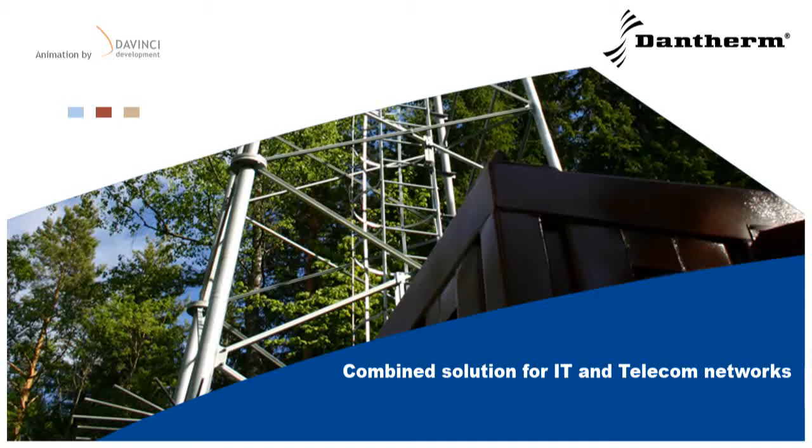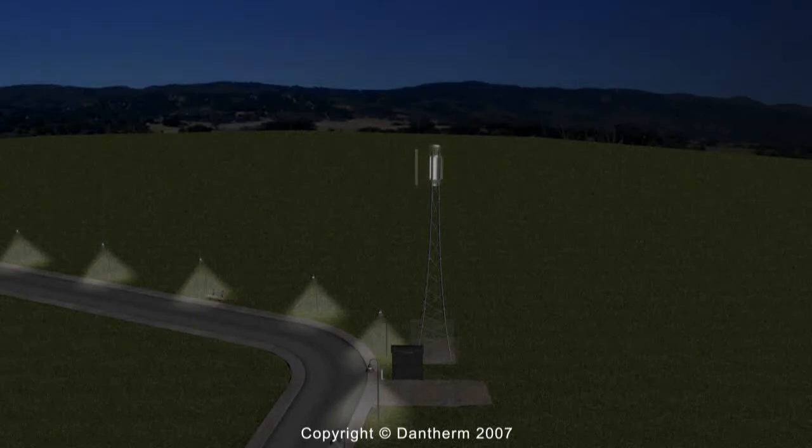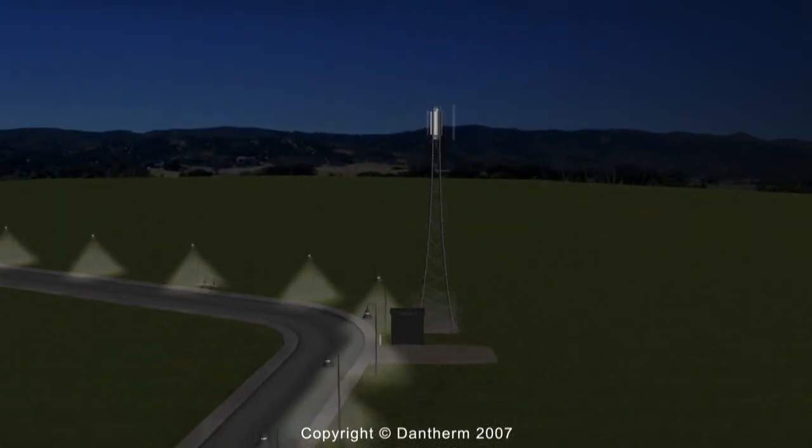Dantherm Air Handling and Dantherm Power have teamed up to present a truly unique solution, integrating electronics, cooling and power management in IT and telecom networks.